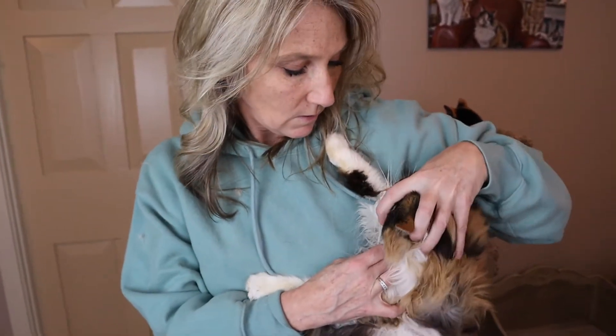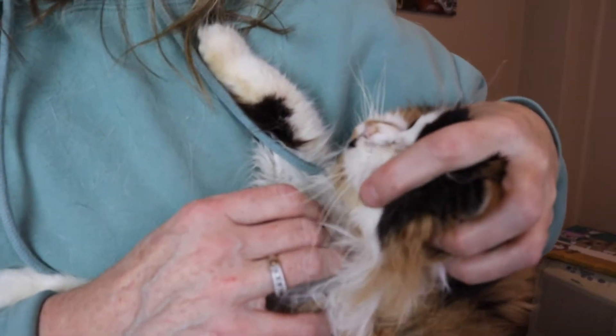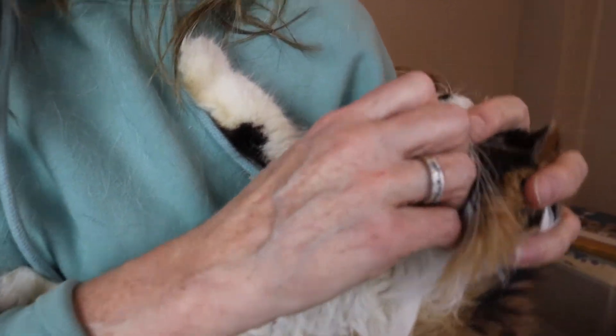So what I'm going to do is squeeze — and you have to move pretty quick because they're not going to keep their mouth open for long. I'm going to squeeze and shoot it down the back of her throat.